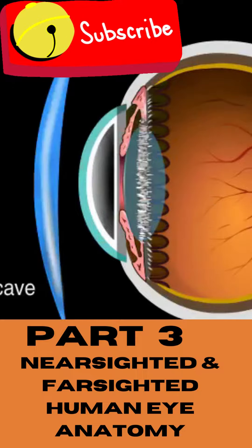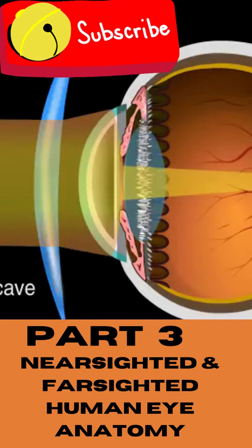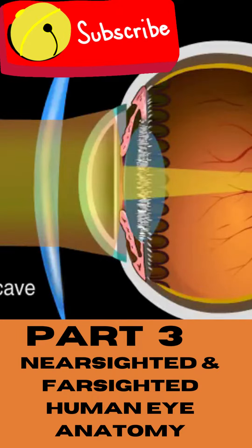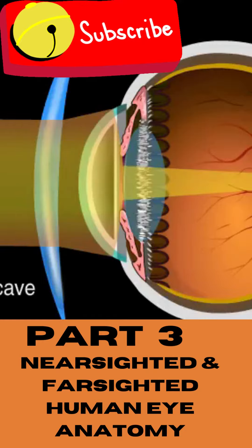Glasses with concave lenses can correct nearsightedness. The lens widens the plane of light coming through the cornea, which pushes the focal point back onto the retina.